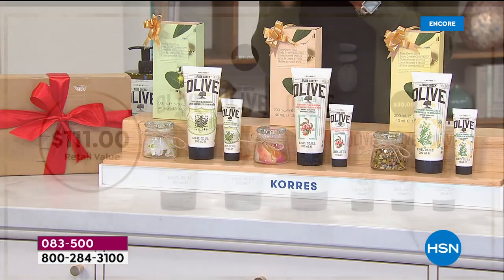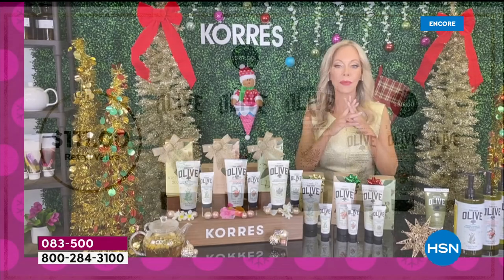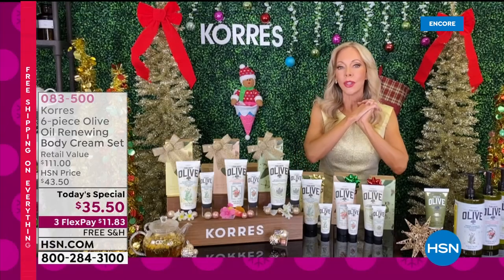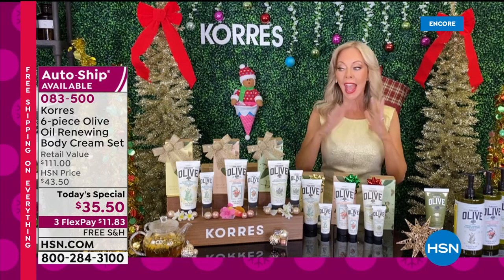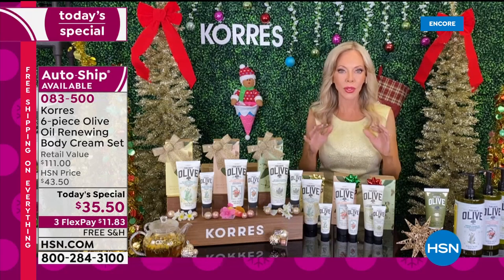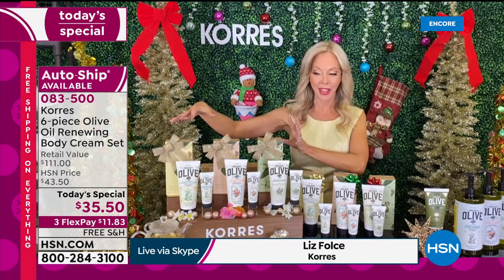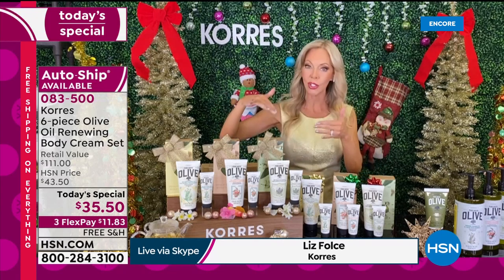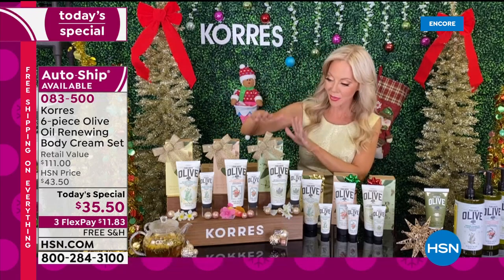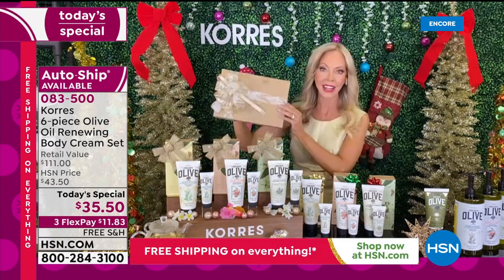Liz, you never disappoint us — you work so hard to bring exclusive deals. We wanted to do something huge that you could share with your entire family without having to think about it. You're getting six of the most decadent body creams. The chamomile tea, the peach blossom, and the blossom — the iconic one that's been in all the magazines — and they all come inside of here.